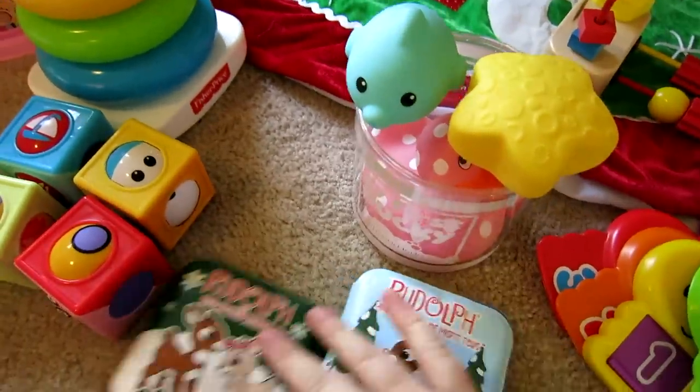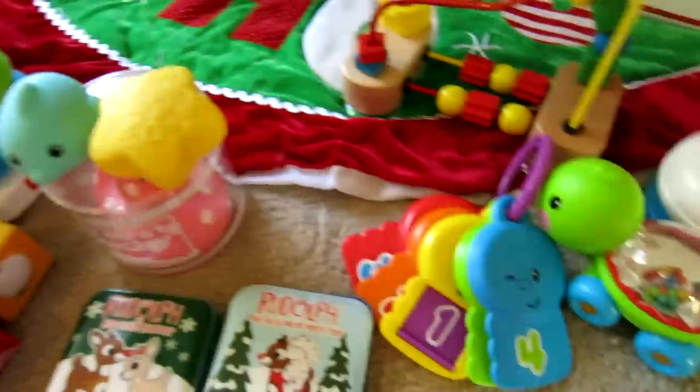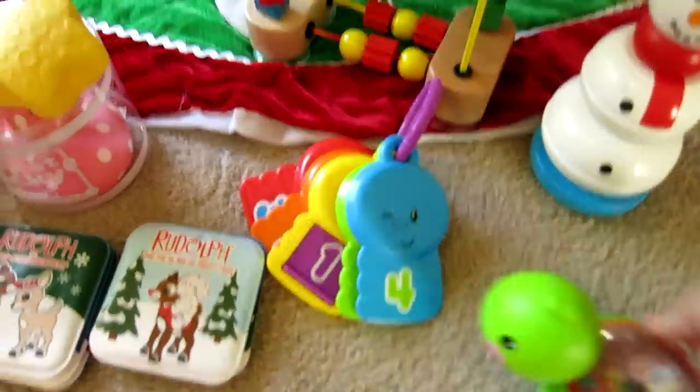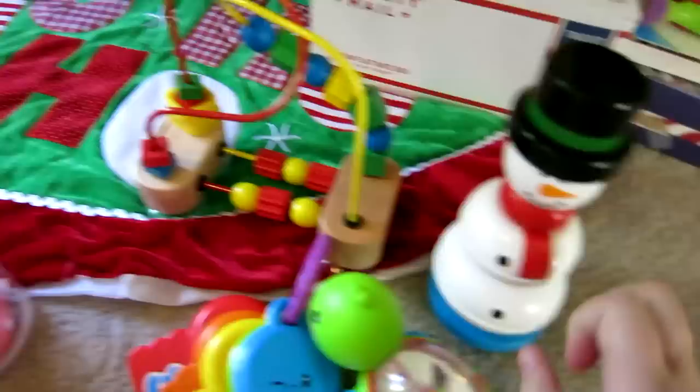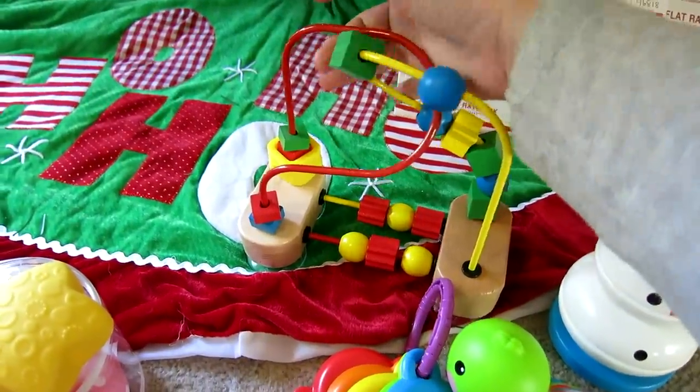She's got some bath toys here - she really needed some bath toys. I thought this was cute - 'My First Ducky' - and then just some little fun toys. A snowman stacker my mom got, and I got her this from TJ Maxx - just something to play with. And that is everything that she received for Christmas.